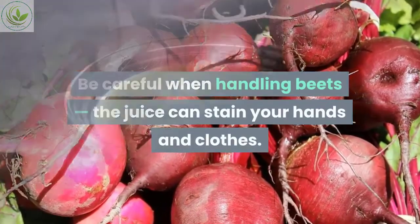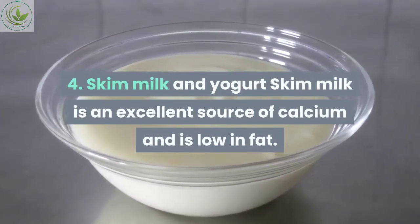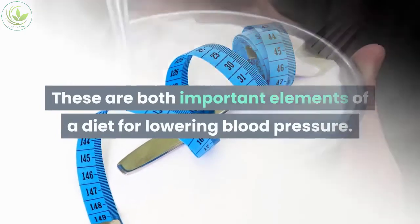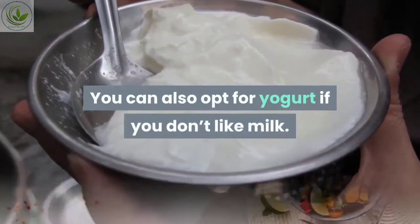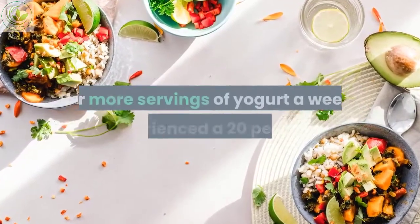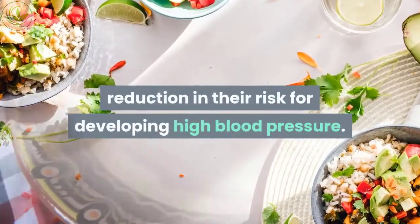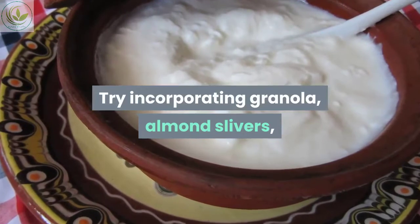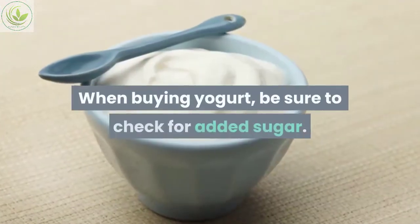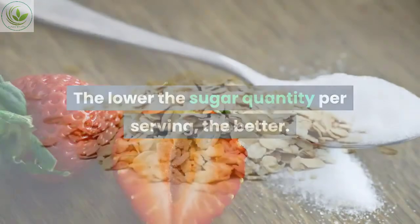Number four: skim milk and yogurt. Skim milk is an excellent source of calcium and is low in fat — both important elements of a diet for lowering blood pressure. You can also opt for yogurt if you don't like milk. According to the American Heart Association, women who ate five or more servings of yogurt a week experienced a 20% reduction in their risk for developing high blood pressure. Try incorporating granola, almond slivers, and fruits into your yogurt. When buying yogurt, check for added sugar — the lower the sugar per serving, the better.